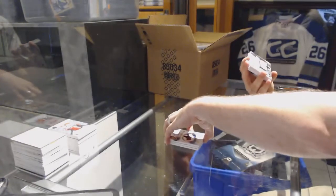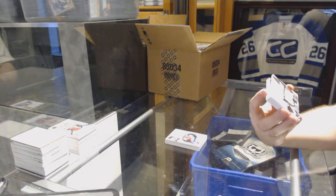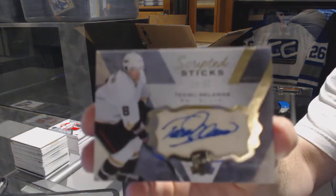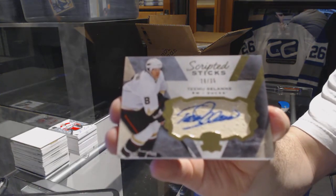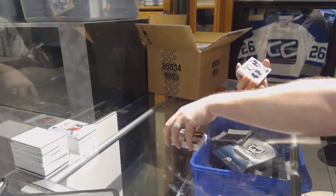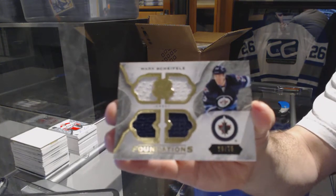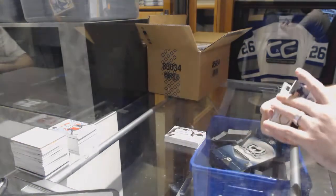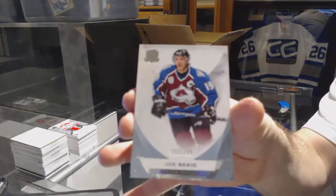What a pack again. And for the Anaheim Ducks, number 235, scripted sticks, Teemu Selanne. For the Winnipeg Jets, number 75, Mark Scheifele, Cup Foundations quad jersey. And for the Avalanche, the 249, Joe Sakic.